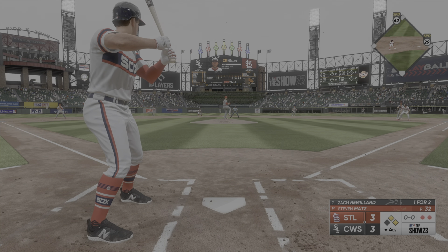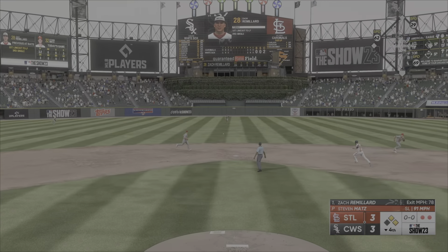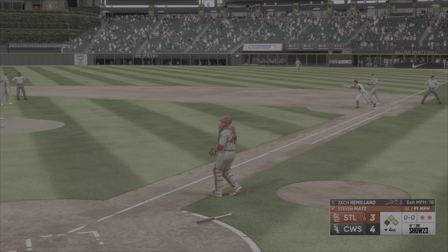Now it's the second baseman, Zach Remillard. That's a base hit. Around third, the throw home — the run comes in to score from second. It's 4-3.